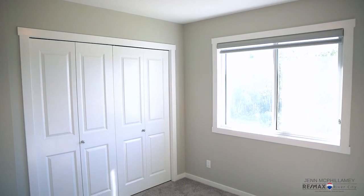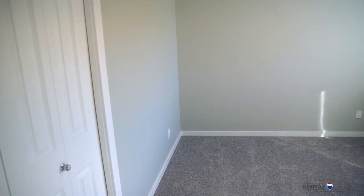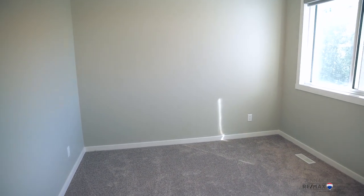Bedroom number two and bedroom number three — both bedrooms are great and equal size. You won't have your kids fighting over which one they get, and they both come with huge closets.